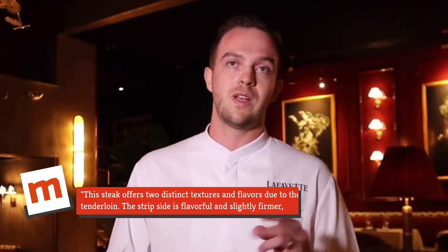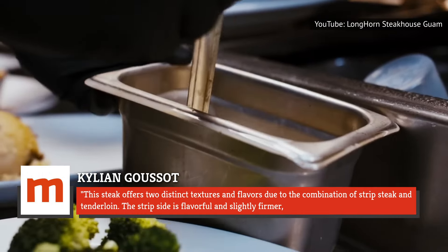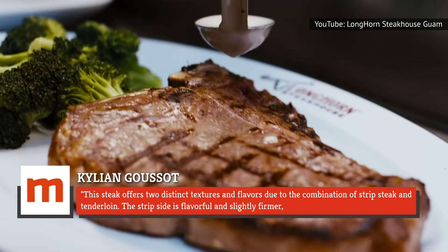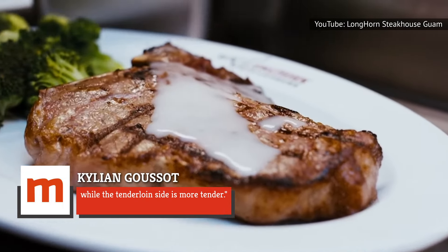Killian Guzzo explained: "This steak offers two distinct textures and flavors due to the combination of strip steak and tenderloin. The strip side is flavorful and slightly firmer, while the tenderloin side is more tender."